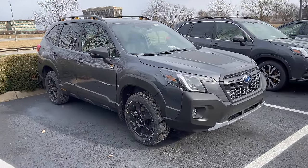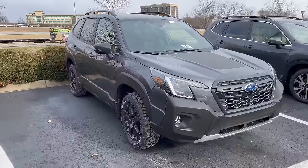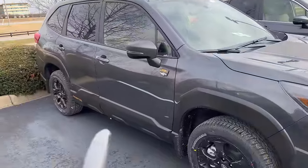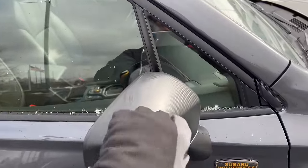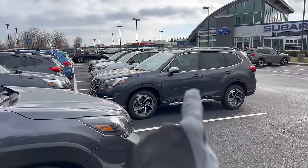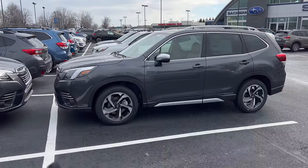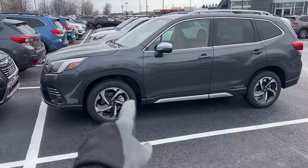Walking back around, we have the Magnetite Gray Forester Wilderness. This is actually one of my customer's cars — they're picking it up this evening. The Wilderness specifically comes with this matte black plastic cladding material around it. Here is also a Magnetite Gray if you want to see what it looks like on a different trim level — this one is the Touring trim. You can tell it's the Touring by the new 2022 wheel design, which is unique to that trim.